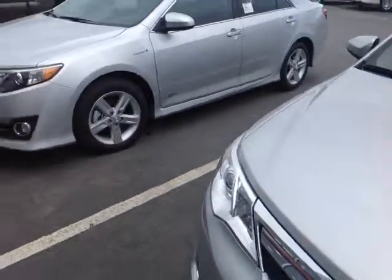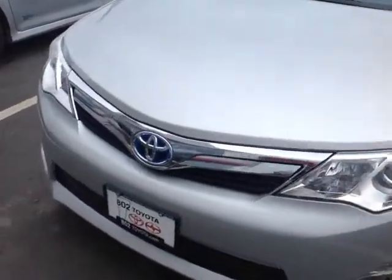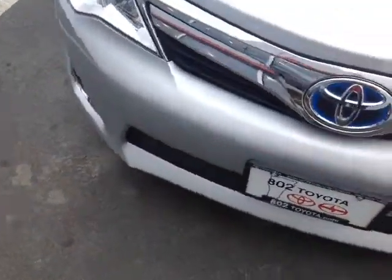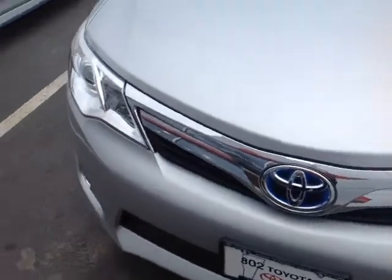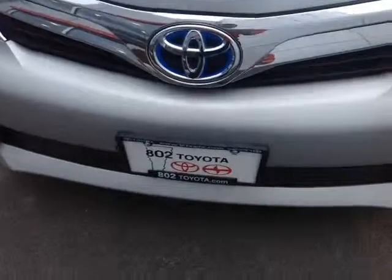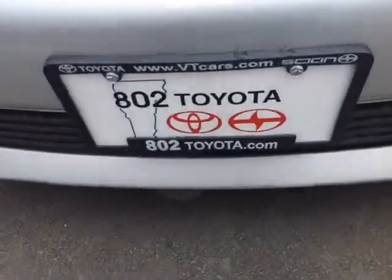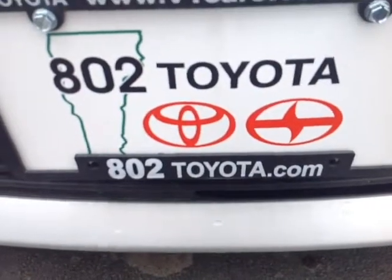We'll show you what both vehicles have to offer. Also, don't forget ToyotaCare comes with every new Toyota — two years, 25,000 miles of factory scheduled maintenance, all free to you. Don't hesitate to reach out if you have any questions, comments, or concerns. And again Max, we're looking forward to seeing you and Lila right here at 802 Toyota Scion. Reach out to us at 802toyota.com. Have yourself a great day.